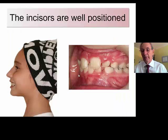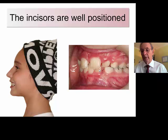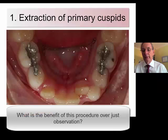This was the time just before we decided to place a lower holding lingual arch. It's an important aspect of when you decide to do serial extraction — I always like to place a lower lingual arch. What is the benefit of doing this procedure?